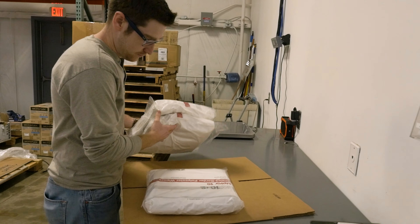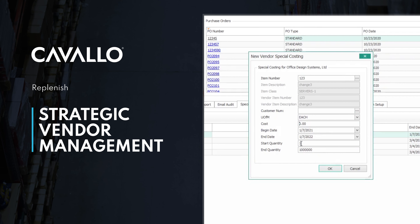Some of our items do have multiple vendors, and it's great that we're able to track that. When we pull up a PO for that specific vendor, we get the price that we want to get.